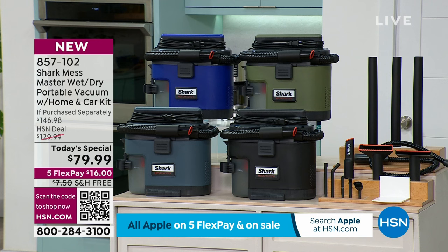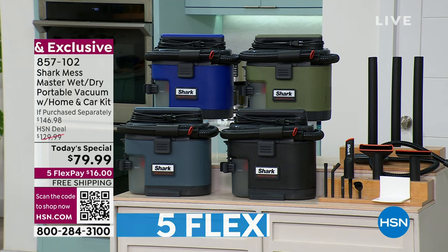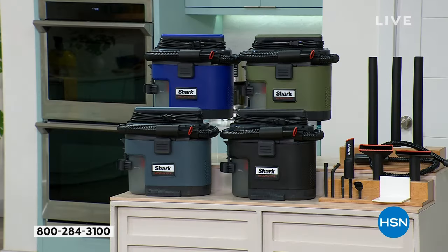Not only the Mess Master vacuum, but the starter bag kit, the crevice tool, the squeegee tool, the carpet tool, the extension wand, the home and car detail kit, and the three-year warranty. When you add all of that up together — $129.99 is what we had it for at the official launch back in August, but that was without the kit and without the accessories. You add in the home and car detail kit at another $16.99, plus everything else, all the other tools you normally have to buy individually — $146.98 would be what you'd pay buying all of this individually.